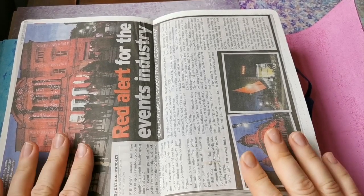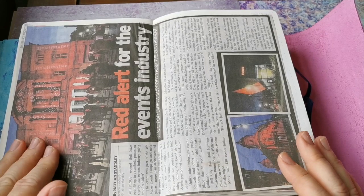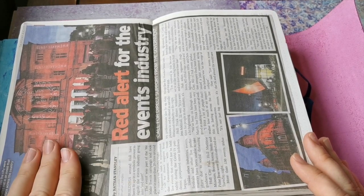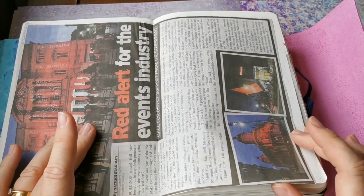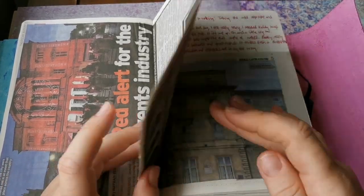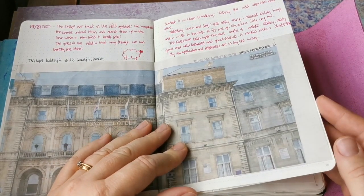This was in support of the event industry and the live music industry. A lot of buildings across the UK were turned red in support of the industry and all these people who have had their livelihoods kind of taken away from them for the foreseeable future - obviously very worrying times for a lot of people.